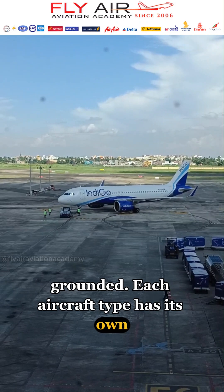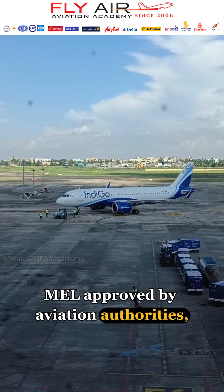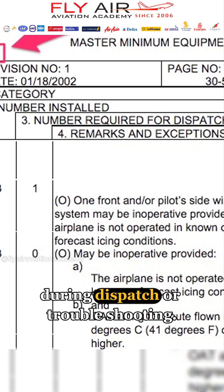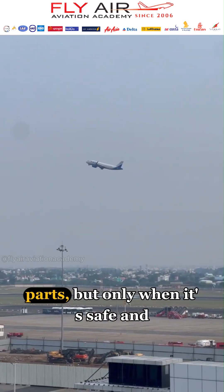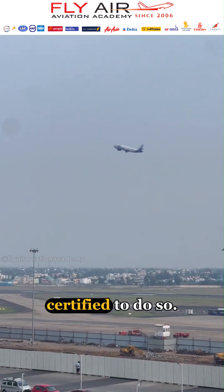Each aircraft type has its own MEL approved by aviation authorities, and it's used to make informed decisions during dispatch or troubleshooting. So yes, a plane can fly with broken parts, but only when it's safe and certified to do so.